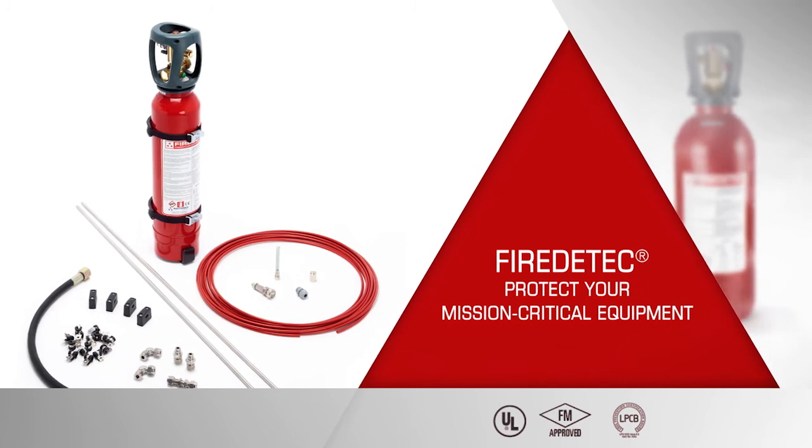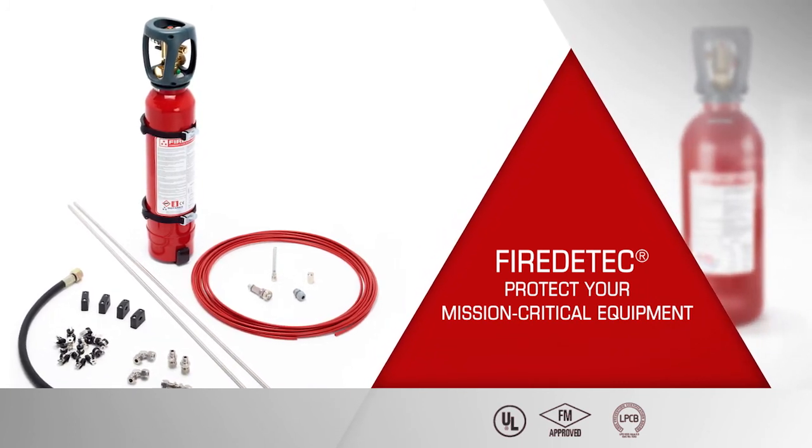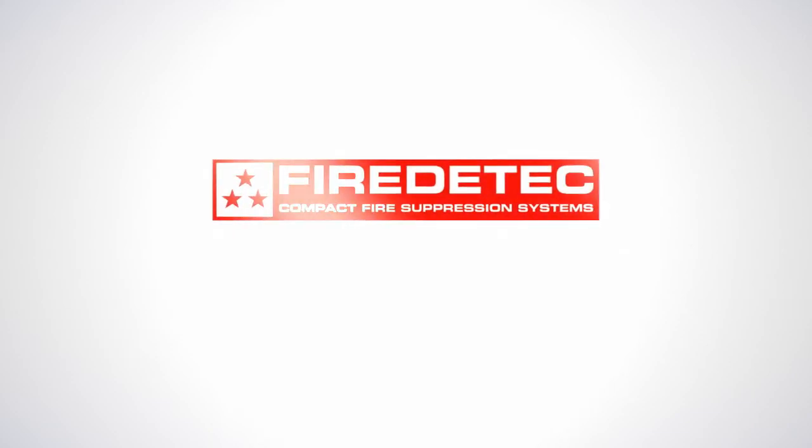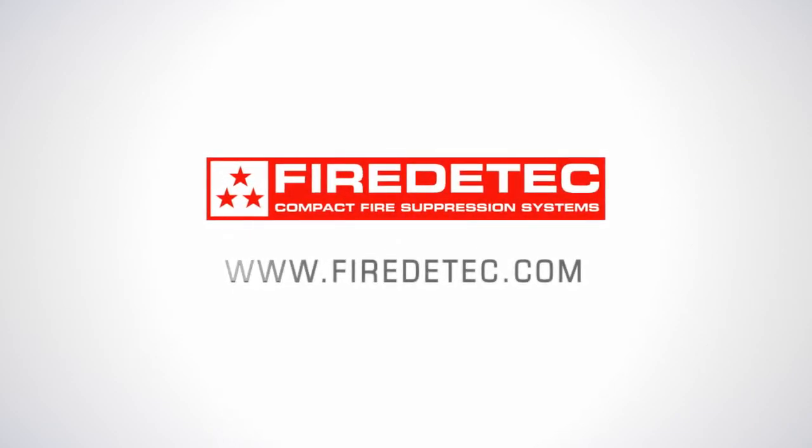Install Fire Detect in your mission critical electrical equipment. Fire Detect saves time, money, and lives.